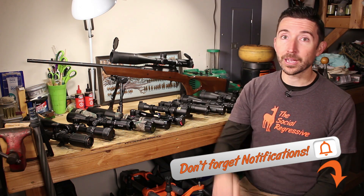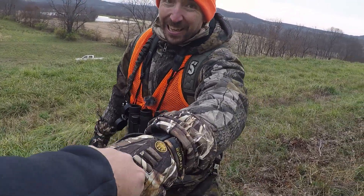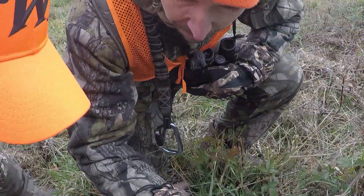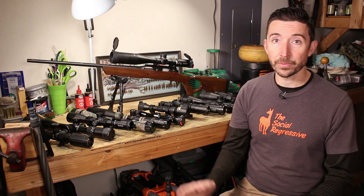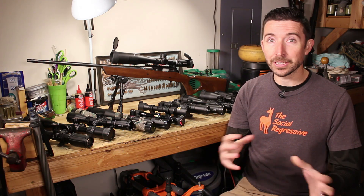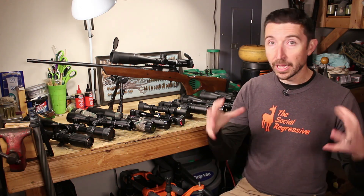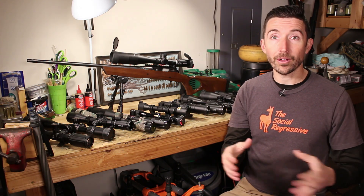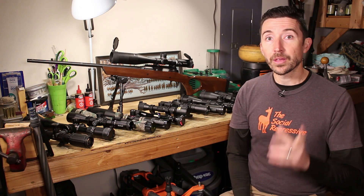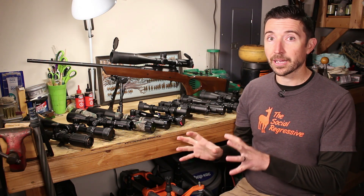Thanks a lot for watching everybody. Make sure you like, share, subscribe, and hit the notification bell. If you've gotten anything out of this series, please consider sharing this playlist with your friends - they might find that perfect scope they're looking for. If you have any comments or questions, leave them in the comments section below. I do try to monitor these and answer them, and there are lots of folks watching who know more than I do and can answer questions directly. Thanks to those of you who chime in when people come in with questions I've never touched before.